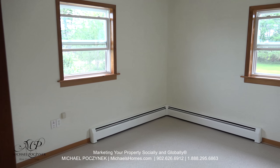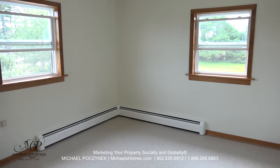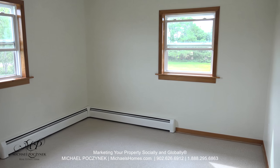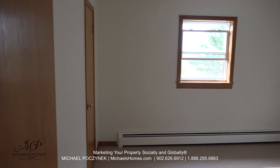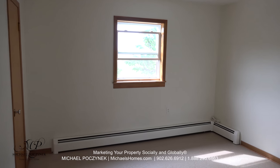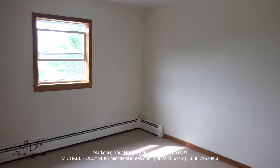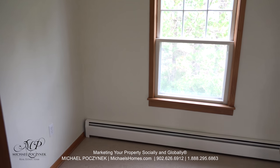Bedroom number one sits at the front of the house, and I would probably consider this to be the master bedroom, as it has its own thermostat. Bedroom number two sits at the back of the house and offers an amazing Confederation Bridge and sandy beach view. And bedroom number three also sits at the back of the house.